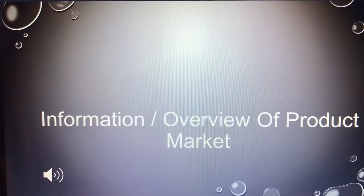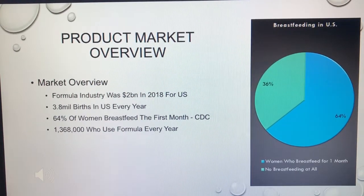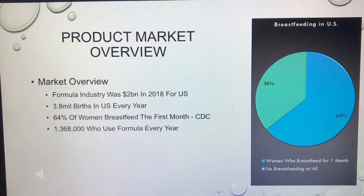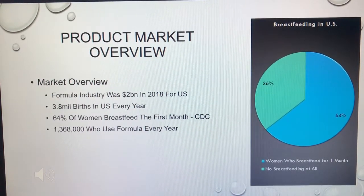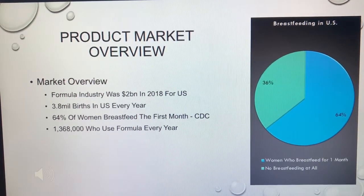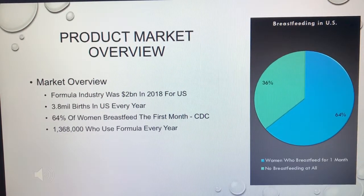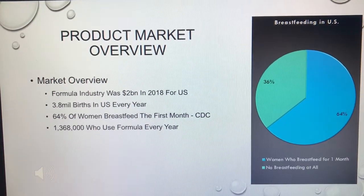Let's look at a little overview of the product market. Unfortunately, there isn't a lot of information on baby formula automation makers and sales, so I basically treated this as my own product and looked at the formula industry in the US, since this product is only sold here. I discovered that two billion dollars was the total sales in formula for the US in 2018. There were also 3.8 million births every year, and CDC data showed that 64 percent of women breastfeed the entire first month.